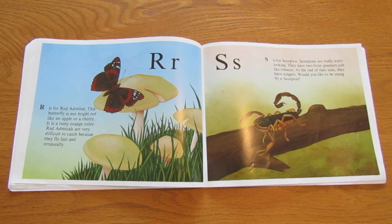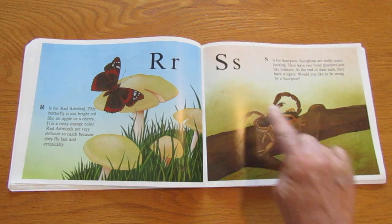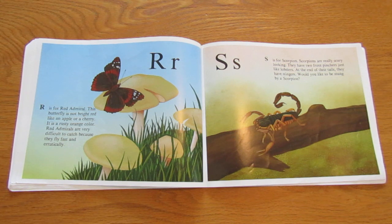S is for scorpion. Scorpions are really scary looking. They have two front pinchers just like lobsters. At the end of their tails, they have stingers. Would you like to be stung by a scorpion?